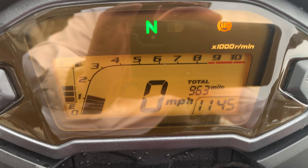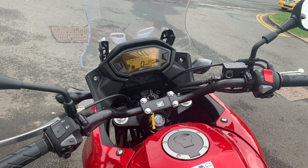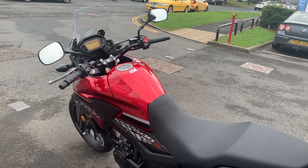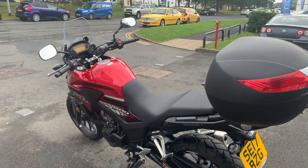There you can see the mileage is only 963. So yeah, perfect bike. Coming in at 4,495 this one. So if that's of any interest, give us a call on 01228 516216 at Lloyd Honda Motorcycles. Cheers.